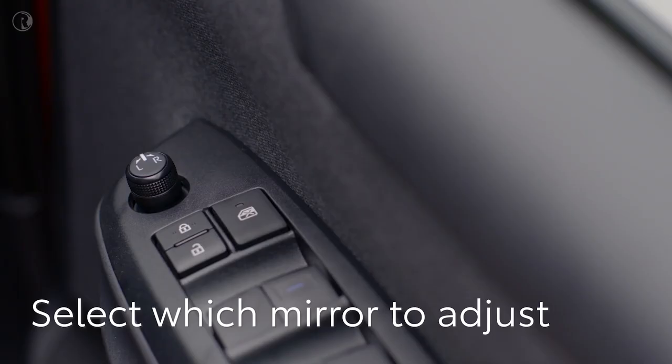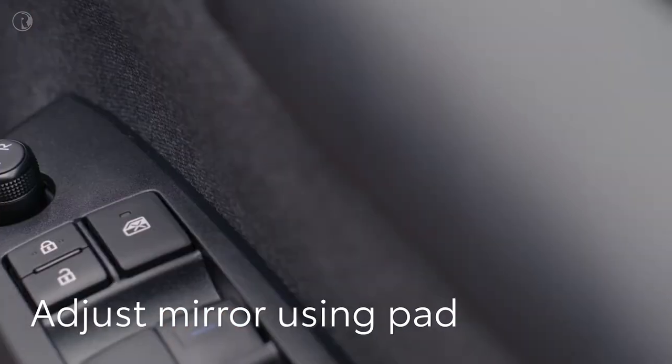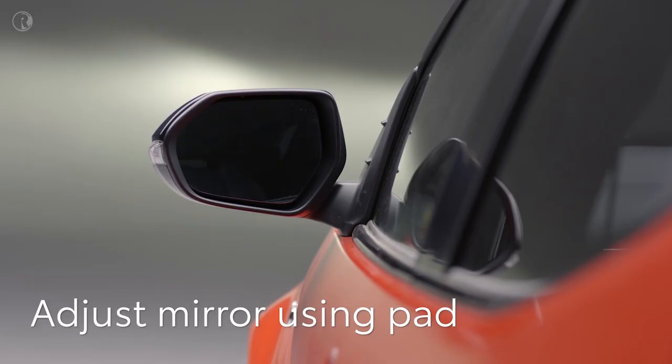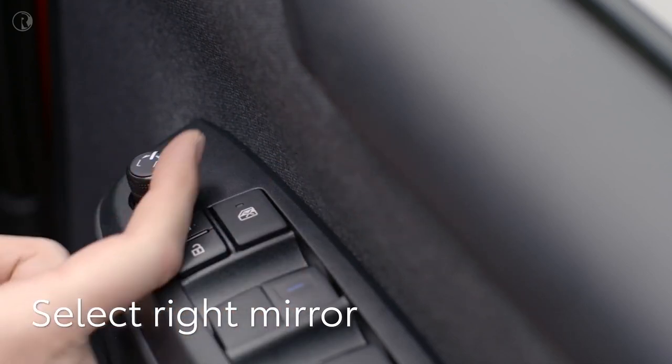The door mirrors are adjusted using the switch on the door. To move the left mirror, twist the joystick anti-clockwise, then move it up, down, left, or right to adjust and get the best view. Then twist the switch clockwise to adjust the right mirror.